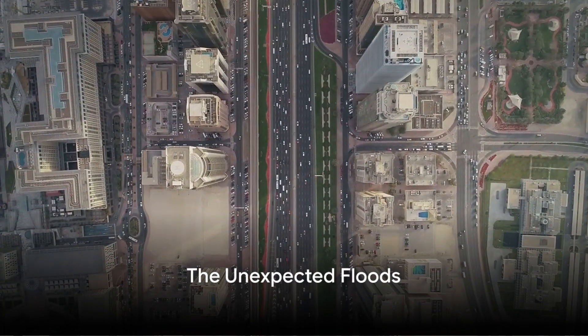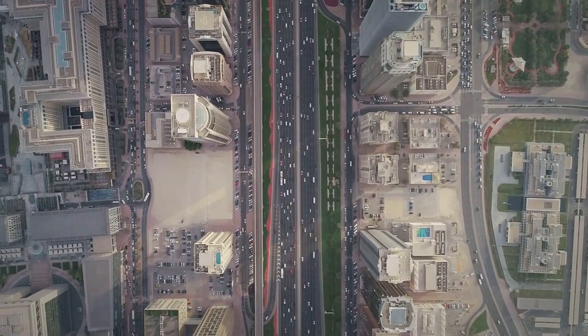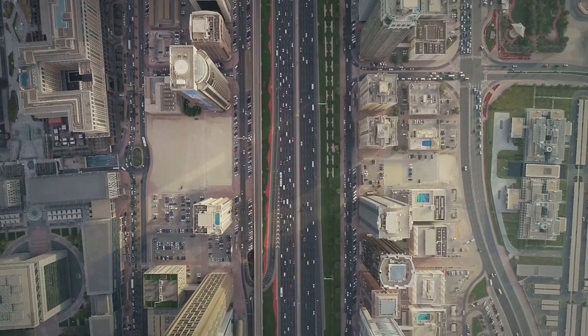Have you ever wondered why there is a flood in the United Arab Emirates, a country known for its arid desert landscapes? The answer might surprise you, as it involves a complex interplay of natural and human factors.